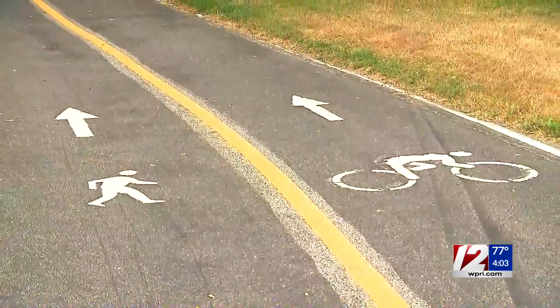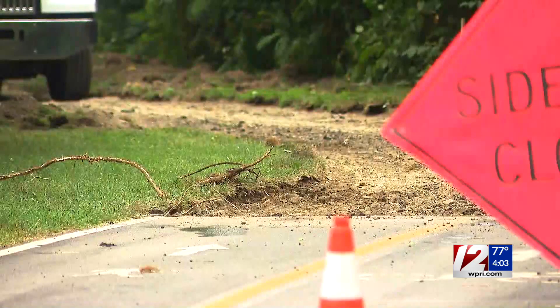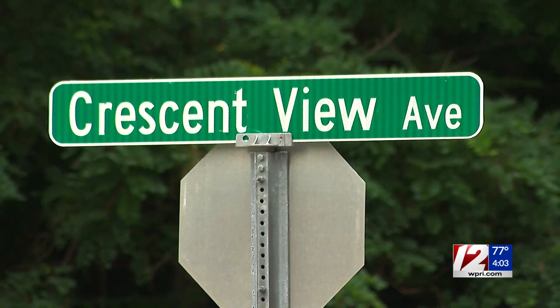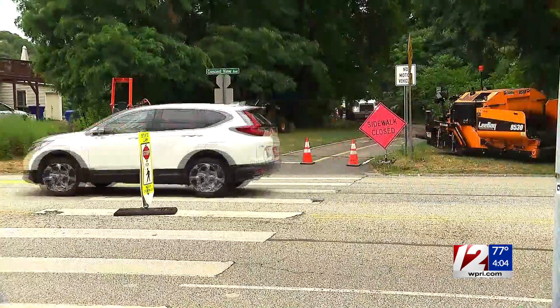Another summer project on the list is the East Bay Bike Path, which began construction Monday. Crews are resurfacing one part in Riverside to ensure a smooth and safe ride for bikers.